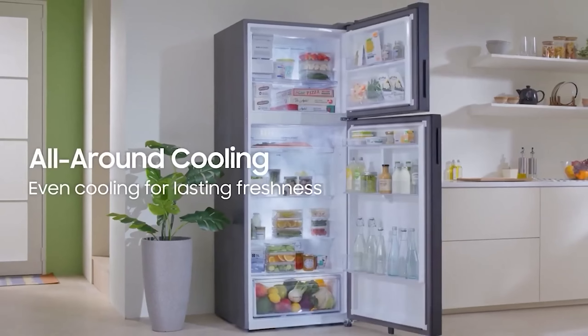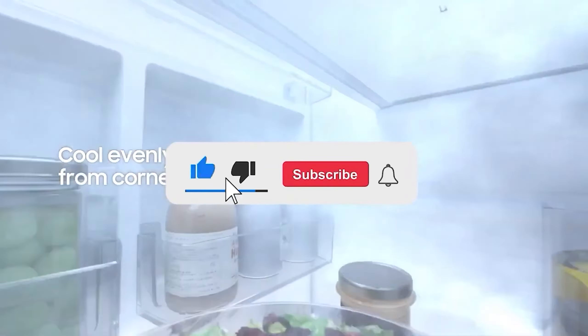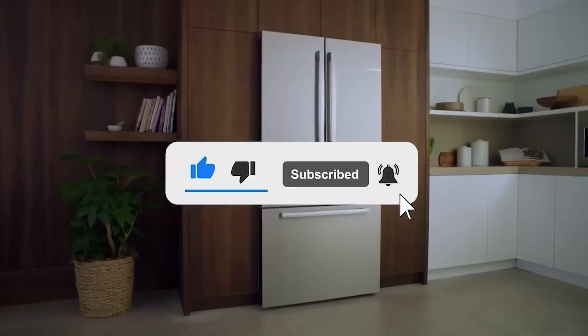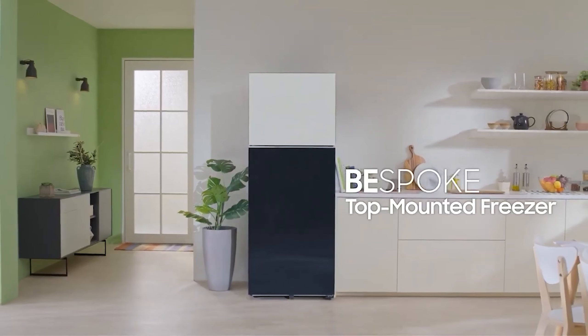Let me know in the comments which refrigerator is your pick. If you found this video helpful, give a thumbs up and subscribe to my channel for more product reviews and recommendations. Thanks so much for watching, and I'll see you in the next one.